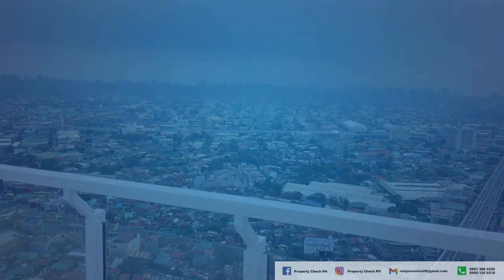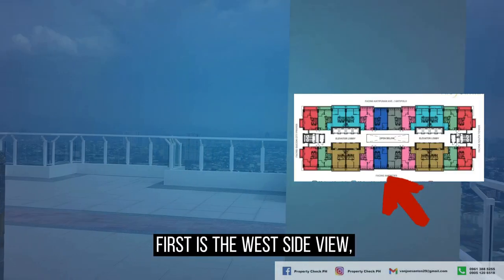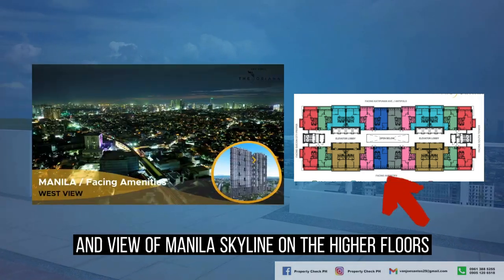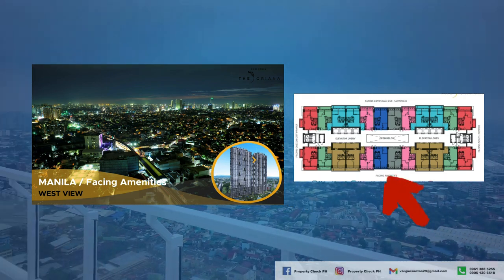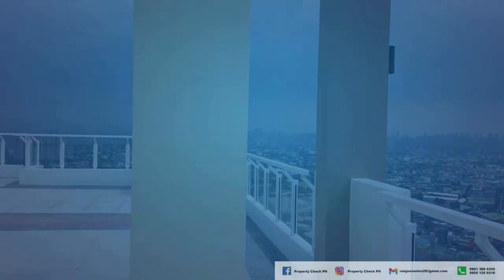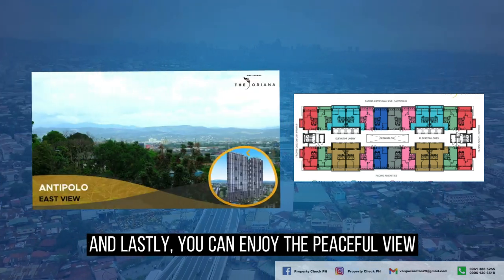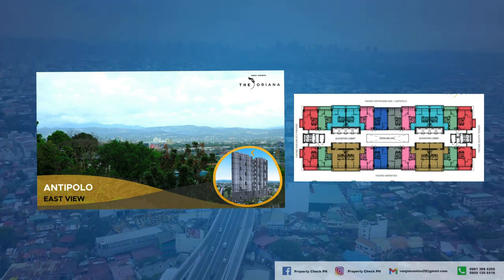Let me show you the view options for this project. First is the west side view, which is the amenity view on lower floors and the view of Manila Skyline on higher floors. On the north view, you see QC North. And lastly, on the east side, you can enjoy the peaceful view of Antipolo Mountains.